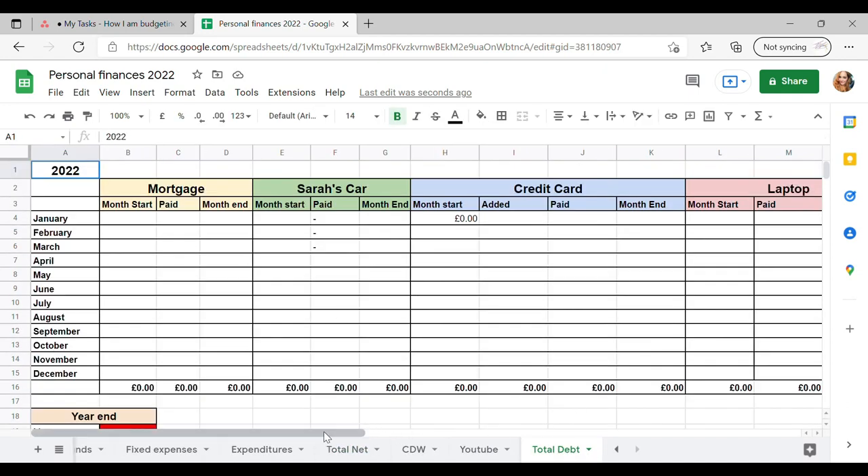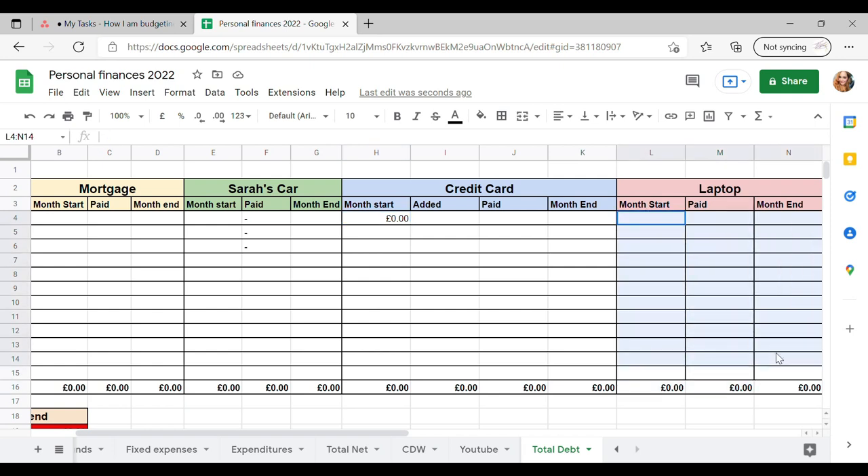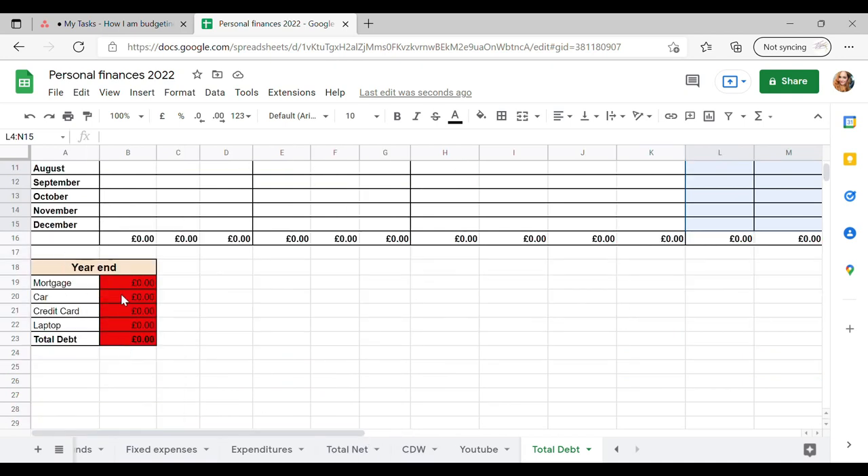And total debt — this is another one I need to keep on top of. So I've got the mortgage — I'm going to be putting in all of our mortgage payments, where we're at at the moment, how much we paid each month and the month's end. And my car — I bought my car this year. I didn't go for finance; my parents-in-law very kindly offered to pay for my car and I'm paying them back on a monthly basis or whenever I get a thousand pounds. I want to make sure I paid that off by the end of the year. Credit card — I don't have any debt on my credit card at the moment, but if I do add to it then I'd be paying it off here. And my laptop — I bought it on 0% interest finance and I want to pay that off by the end of this year. And then down here I've just got the year-end total.